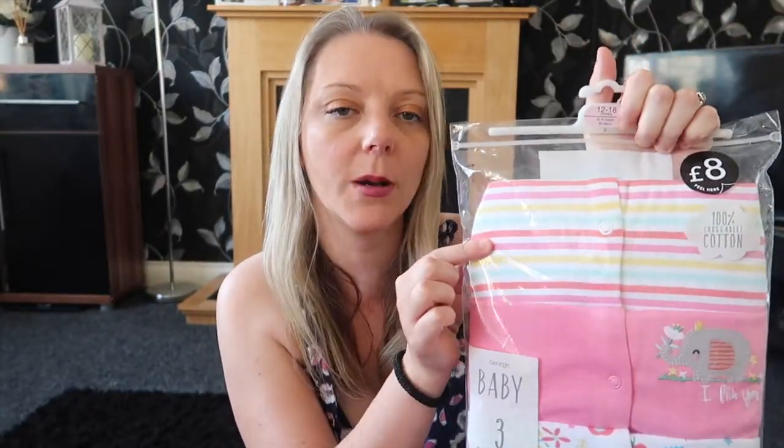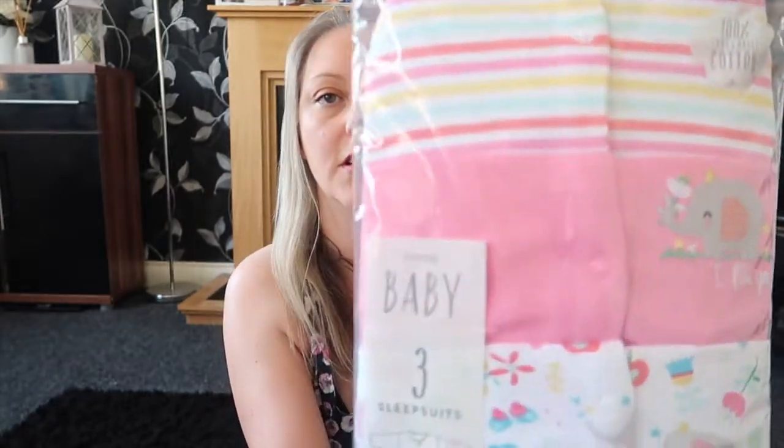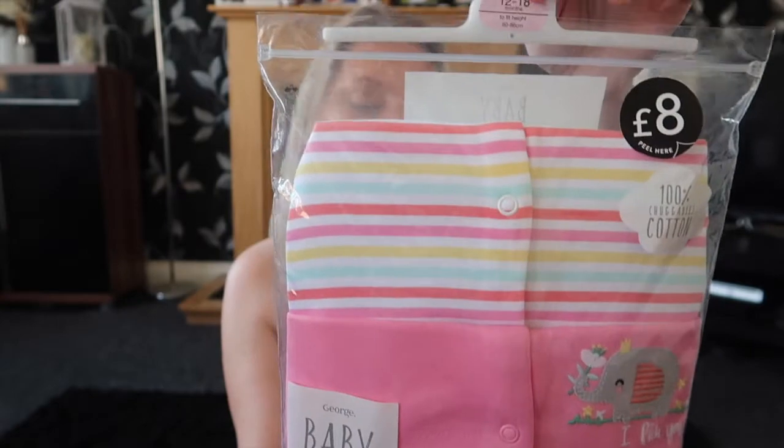I'm just going to show you the bits I got from Asda first of all because they're at the top of the bag. And it's these sleep suits for Ellie. They are elephant designed — the top one is stripy, the next one is pink with a little cute elephant, and then the bottom one has got lots of elephants on. I got those in 12 to 18 months and they were £8.